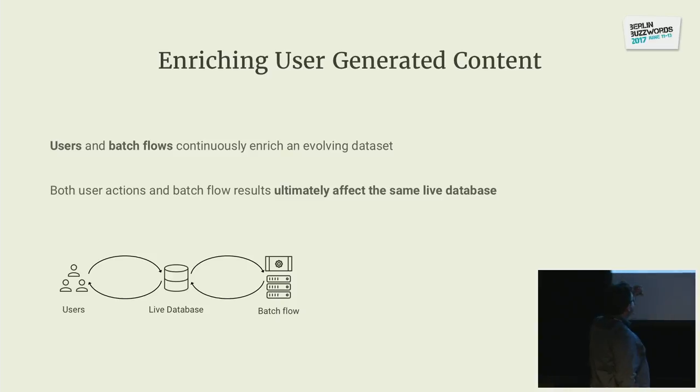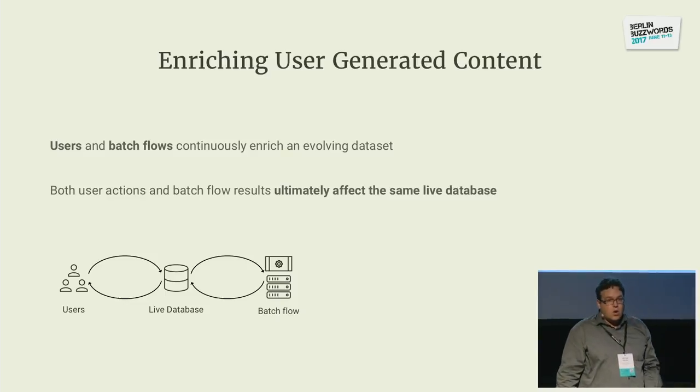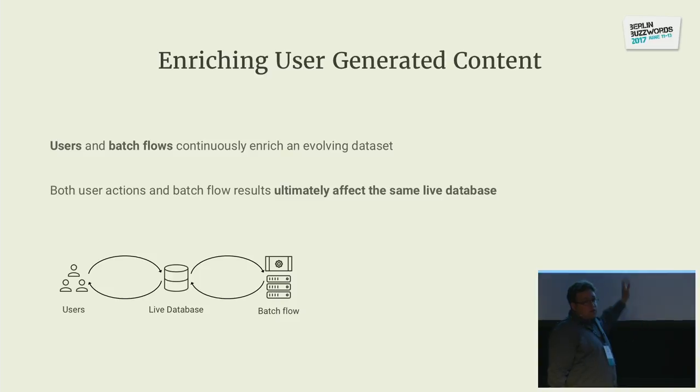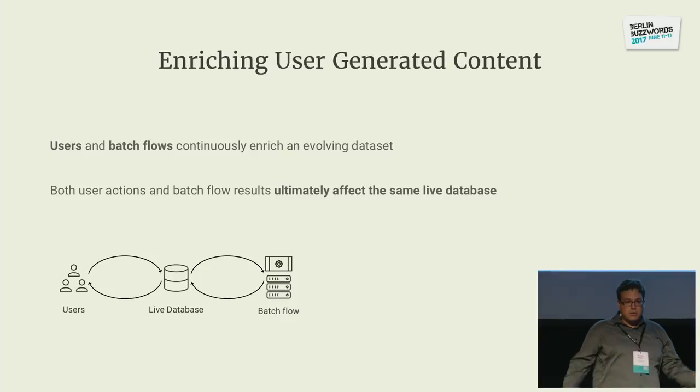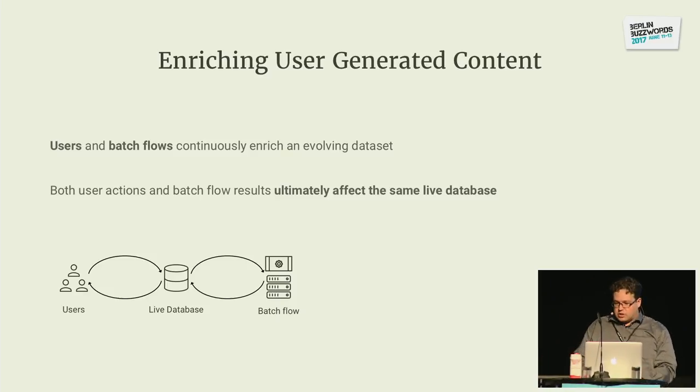In an analytical use case, you would have users producing data in your live database, ingest that to your Hadoop cluster, run some analytics, and the result goes to, say, a BI tool. Or if you're building a recommendation model, users click on your site, you record signals in the live database, ingest those signals and features, build a recommendations model in Hadoop, and ship that model back to production — but it's sitting next to the live database, not writing back to it. That was a special thing we had to handle.